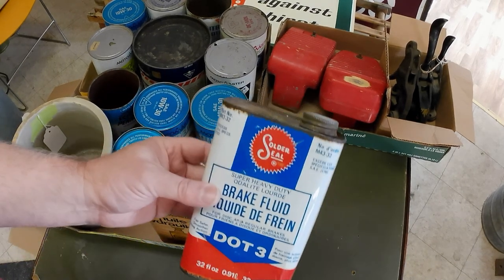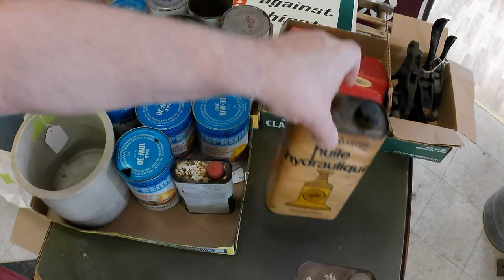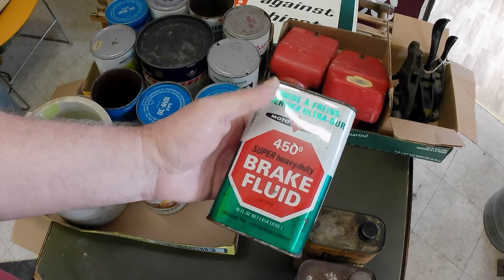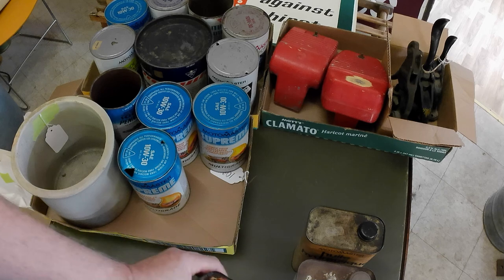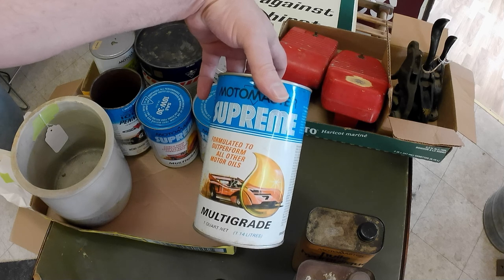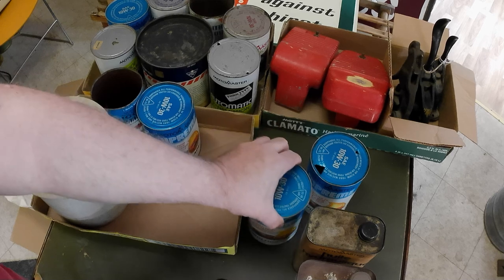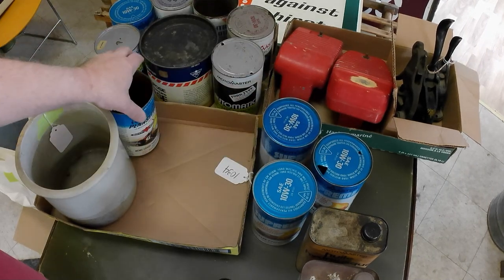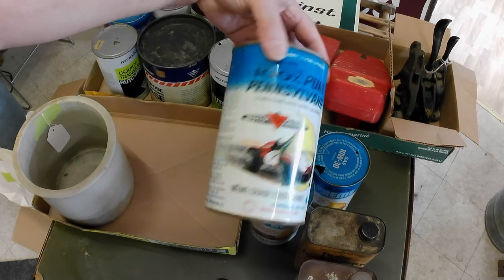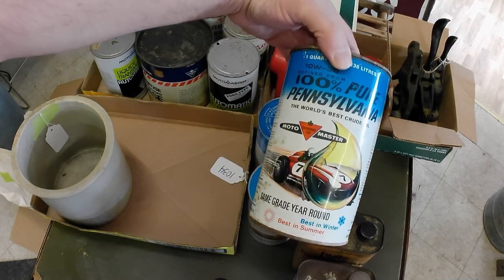We got several tins — Solder Seal, Motormaster which is Canadian Tire. Canadian Tire stuff is actually getting collectible now. There's a brake fluid can from Canadian Tire. Got some Motormaster Supreme quartz — got three of them, some full ones there. And then 100% pure paraffin — that one's kind of a neat can. Same grade year round. Also Canadian Tire.